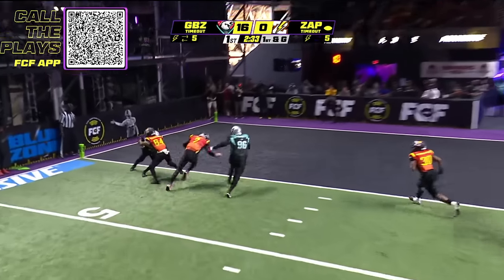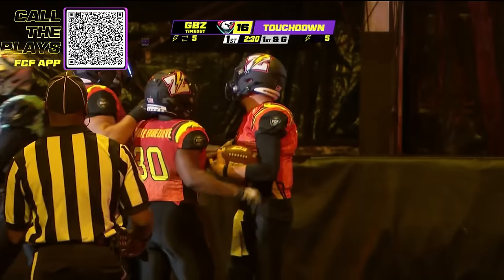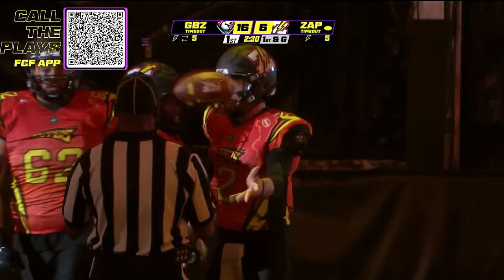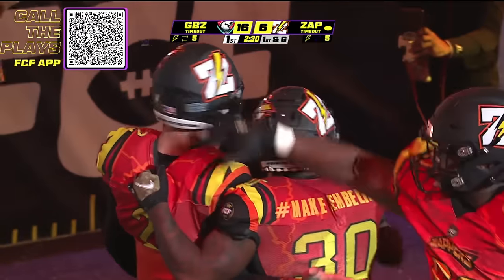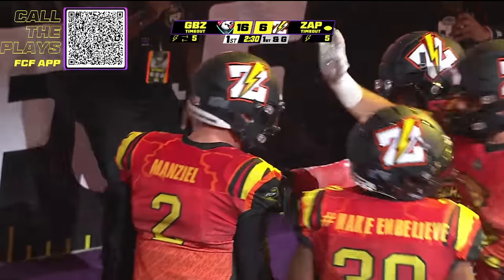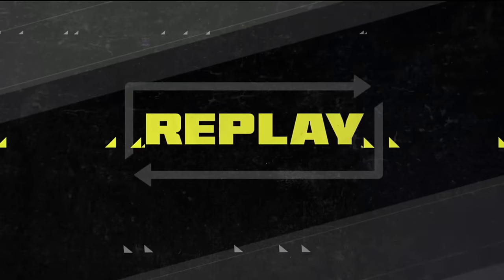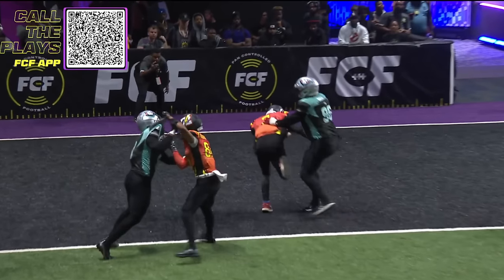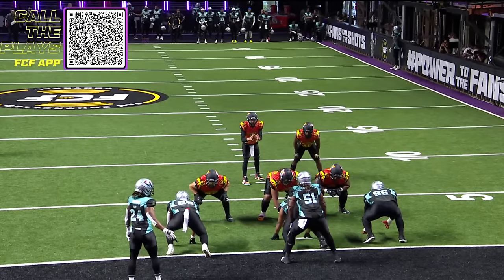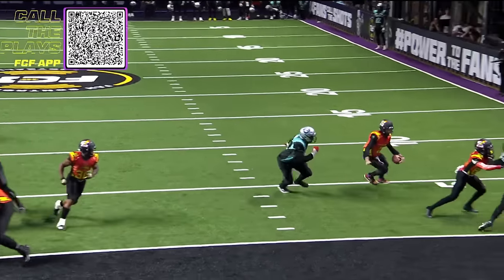Manziel keeping it himself — touchdown! Johnny Football back in the end zone for the Zappers. The Zapper fans have been waiting for this the last two weeks. The Zappers run a read option play — this is basic backyard football. You giving it to your friend? No, I'm keeping it, and that's exactly what Johnny Manziel did right here. He faked it to James Robinson, then just outruns the D-lineman. This is Johnny Manziel football from College Station all the way to Fan Controlled Football. He's rocking.